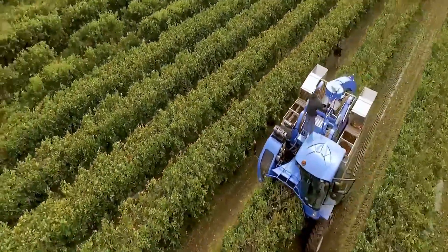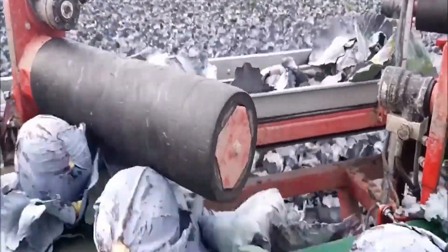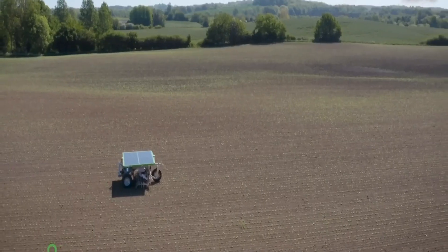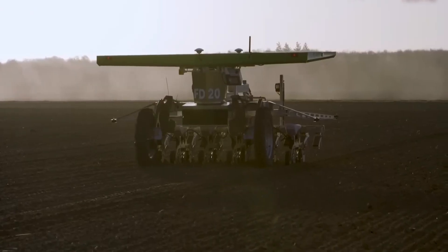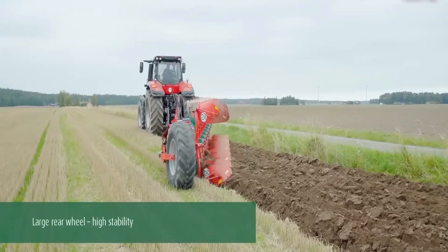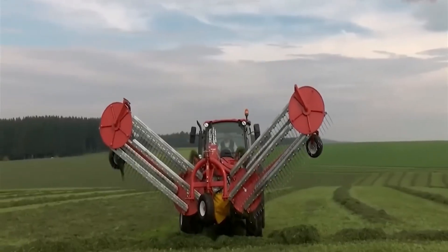Prepare to be astounded as we journey into the realm of cutting-edge agriculture, where innovation flourishes and traditional practices are reimagined. In this video, we reveal a captivating lineup of machines and tools pushing the boundaries of what's possible in farming, including vertical aquaponics systems, robotic dairy feed pushers, soil sampling and analysis equipment, plant disease detection sensors, and automated grapevine pruning machines.